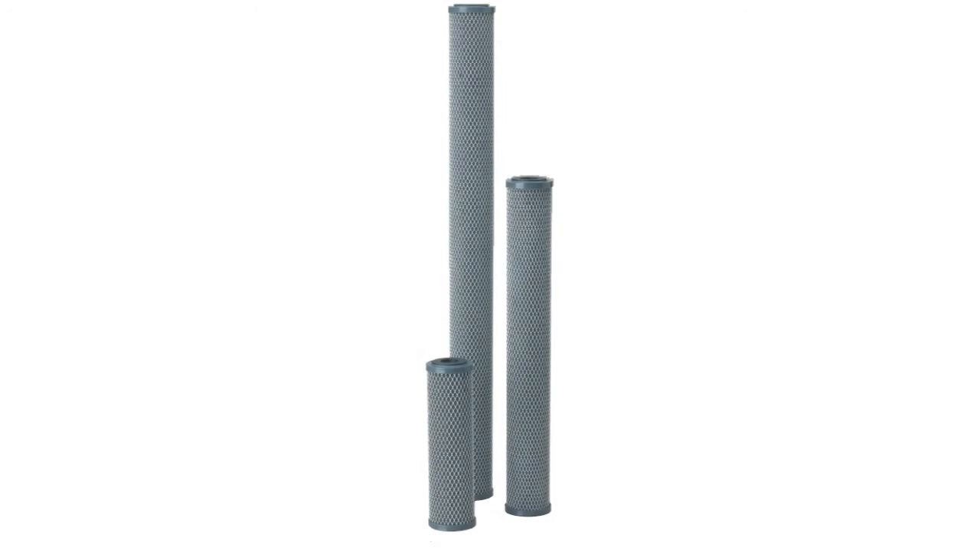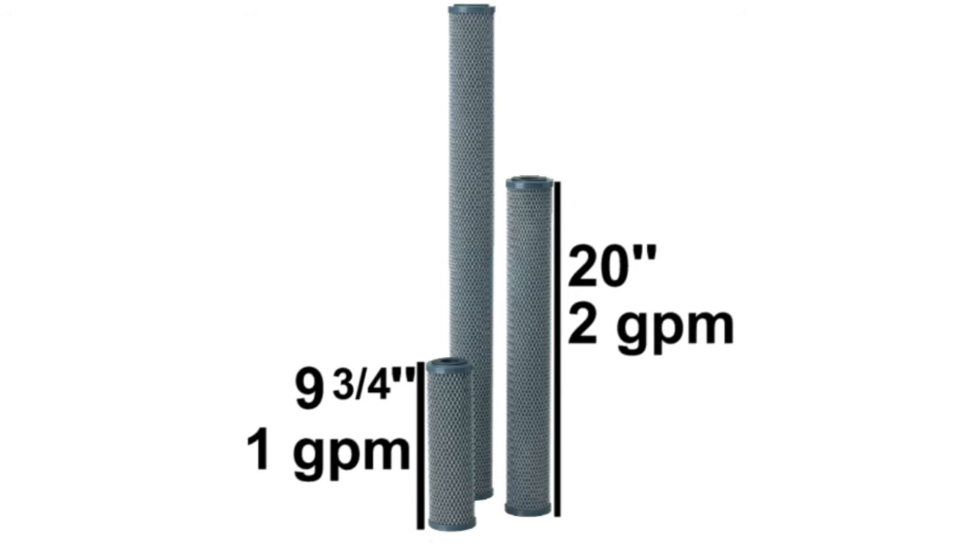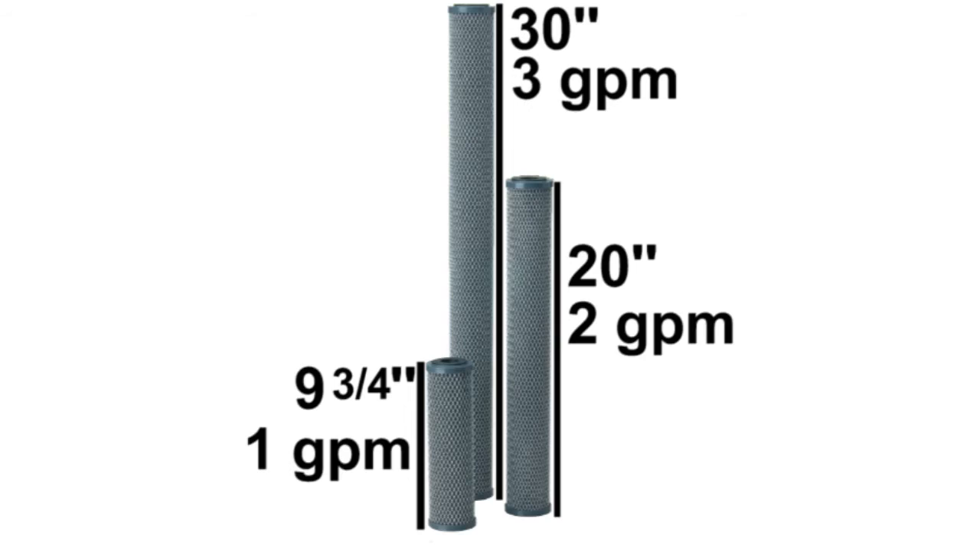The CFB10 has a height of 9 and 3 quarters of an inch and a recommended flow rate of 1 gallon per minute. The CFB20 has a height of 20 inches and a recommended flow rate of 2 gallons per minute. And finally, the CFB30 has a height of 30 inches and a recommended flow rate of 3 gallons per minute.